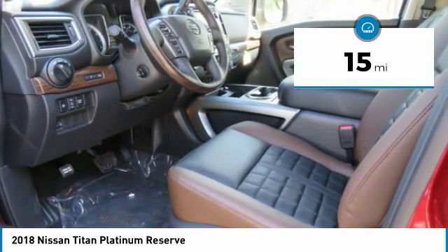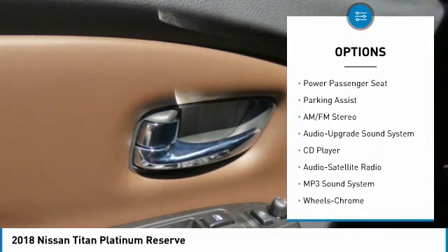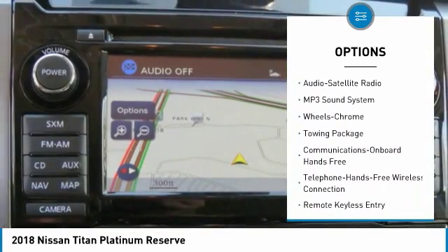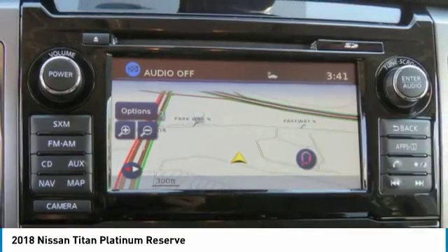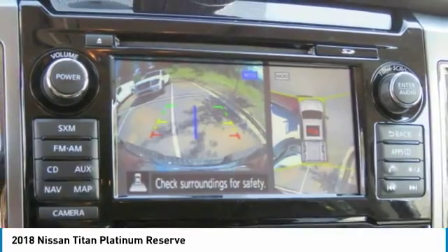Here are some of this vehicle's great options: navigation system, anti-lock braking system, traction control, running boards, power passenger seat, air conditioning, Bluetooth wireless data link for hands-free phone, power steering, home link, garage door opener, cruise control.